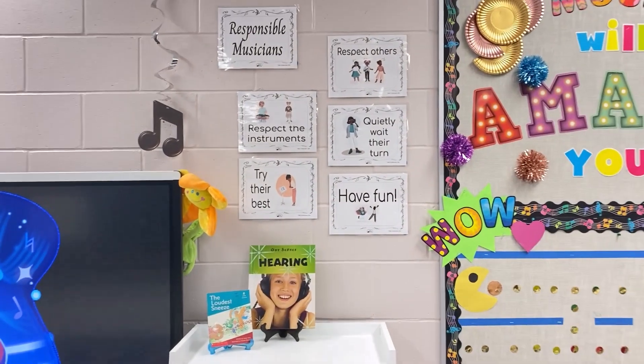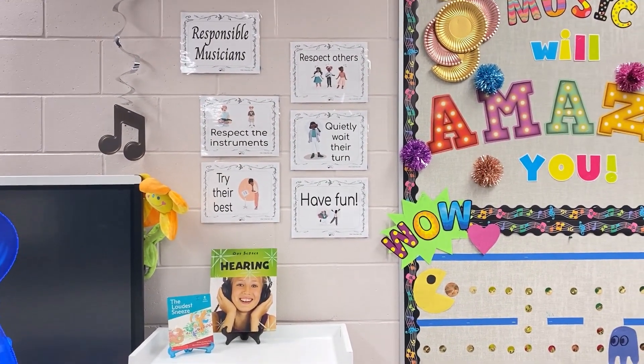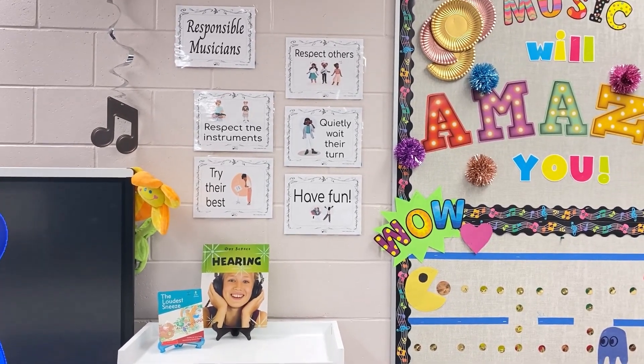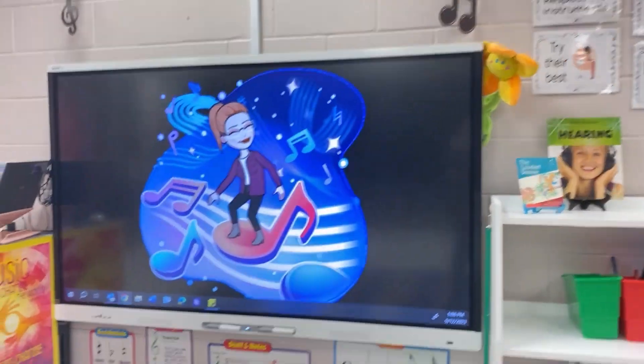We have our expectation posters — you can find these in my TPT store. We go through each and every one and then I post them after we discuss them so they can see up close and personal, and I usually put them on my screen as we talk about them.